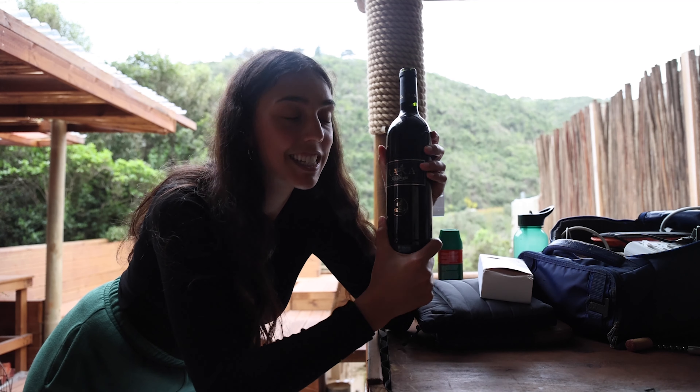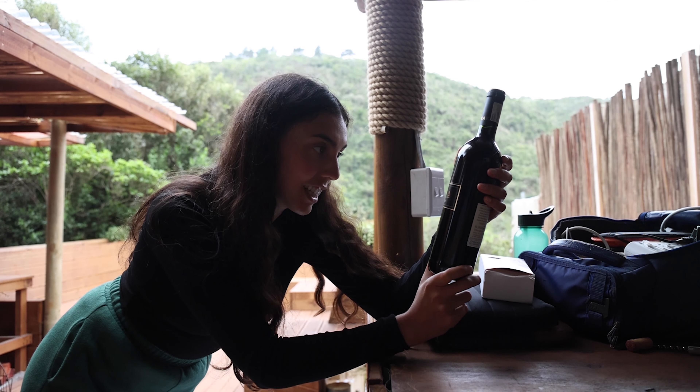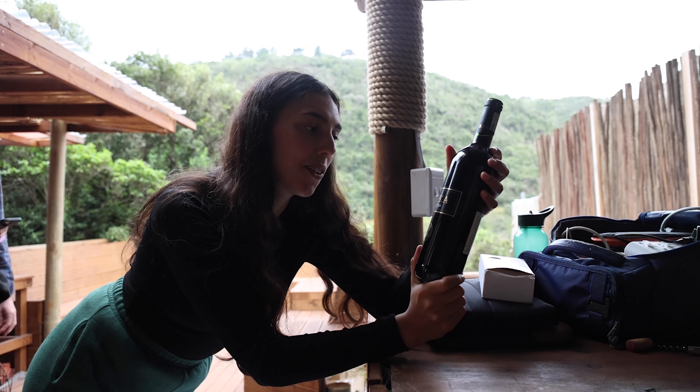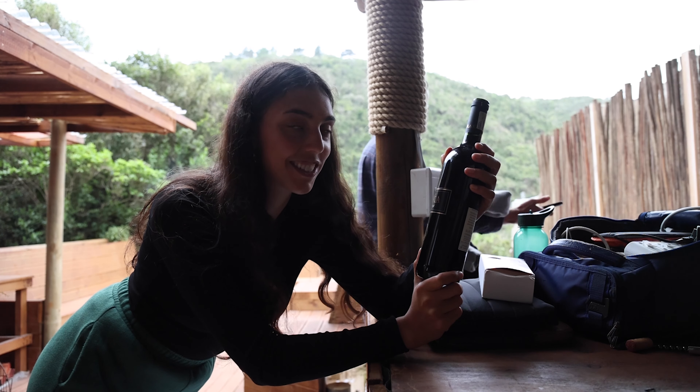If you watched our last vlog, you saw that we went to Raka Wine Farm on our way to Agulhas, the southernmost tip of Africa. This is the bottle we got — the Sangiovese. It had hints of sun-dried tomato in it and it was delicious.